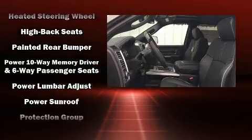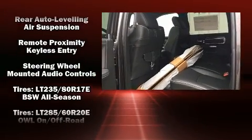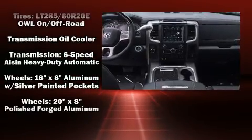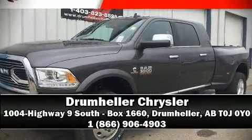Safety equipment has been integrated throughout, including front side-impact airbags, an emergency communication system, and four-wheel disc brakes with ABS. Stop by our dealership or give us a call for more information.